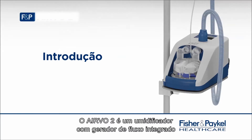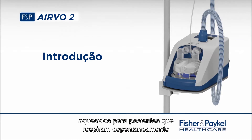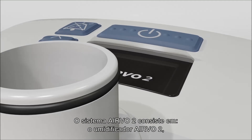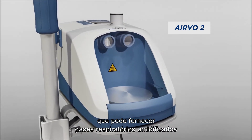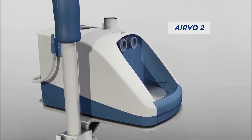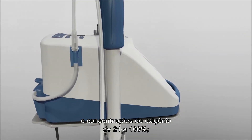The Evo2 is a humidifier with integrated flow generator that can deliver high-flow, warmed and humidified respiratory gases to spontaneously breathing patients through a variety of patient interfaces. The Evo2 system consists of the Evo2 humidifier, which can deliver humidified respiratory gases at flows from 2 to 60 litres per minute and oxygen concentrations from 21 to 100%.